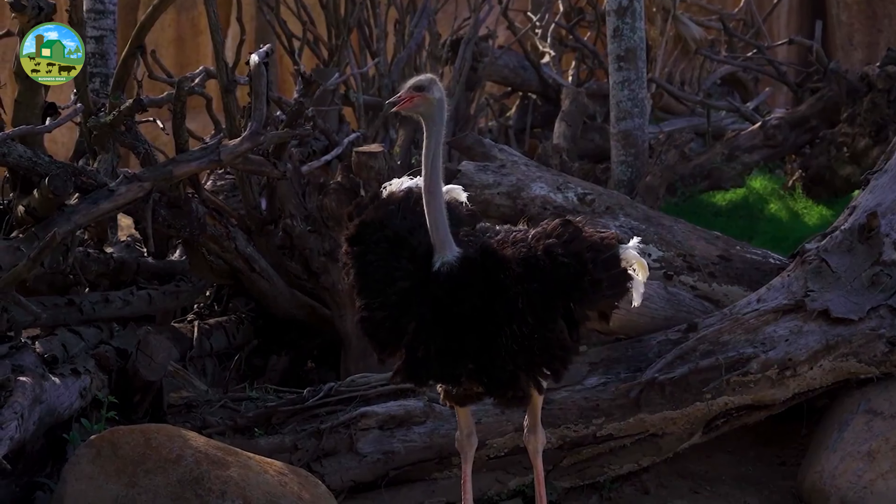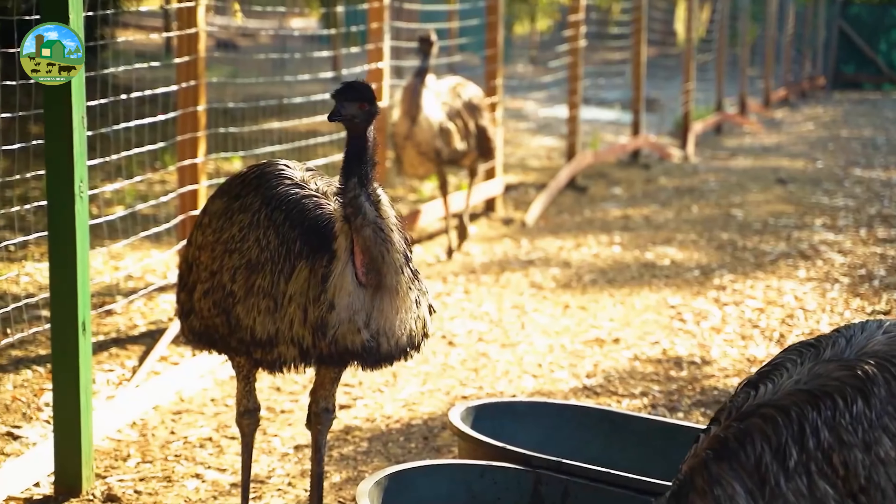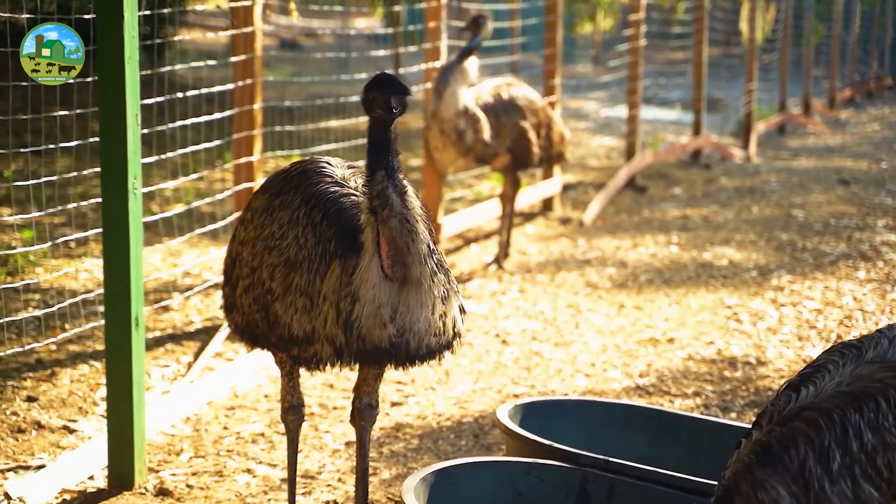Dear viewers, today we will try to tell you how to make the ostrich farming business profitable with low cost, little effort, and short time.